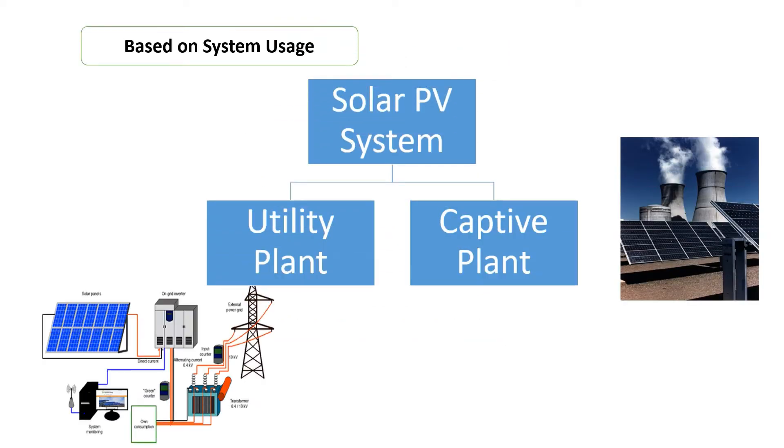Now coming to the second type, that is based on system usage pattern or application. Solar PV systems can be categorized in two parts. First is utility plant, where solar power is being produced for supply to the utility grid purposes only. It can be grid-connected, hybrid diesel, or a hybrid PV system with energy storage. The capacity of such systems usually lies from a few megawatts to hundreds of megawatts.